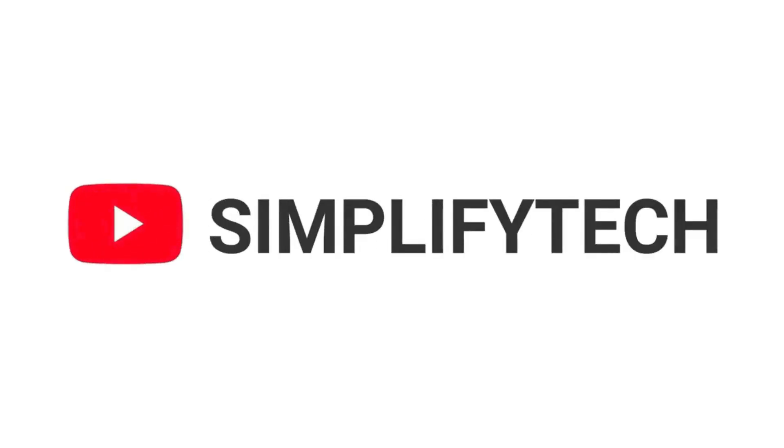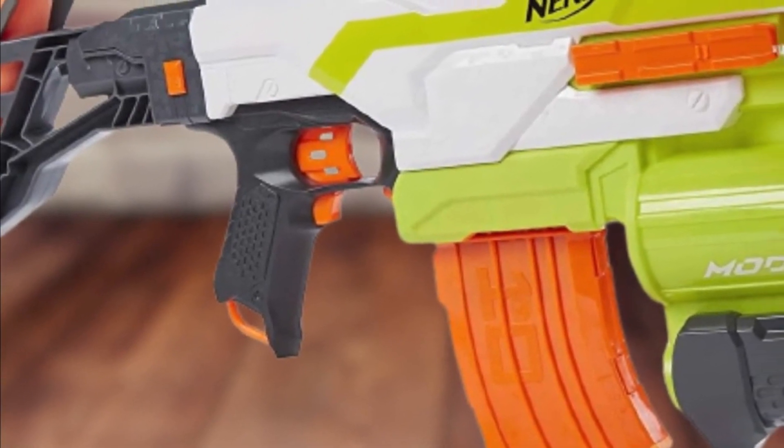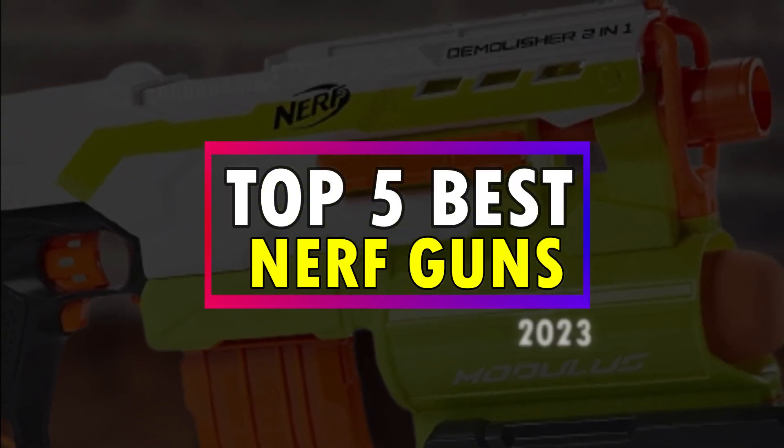Hello and welcome to Simplified Tech, where we bring you the latest news and reviews on all things tech. In this video, we are going to have a look at the top 5 best Nerf guns of 2023. So without further ado, let's get started.